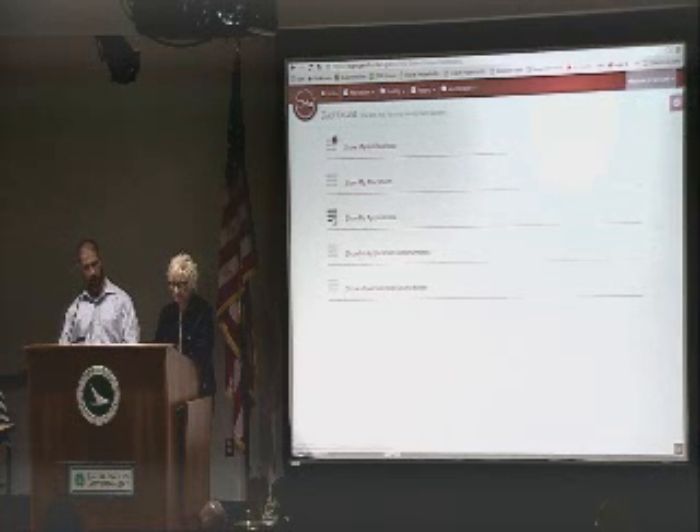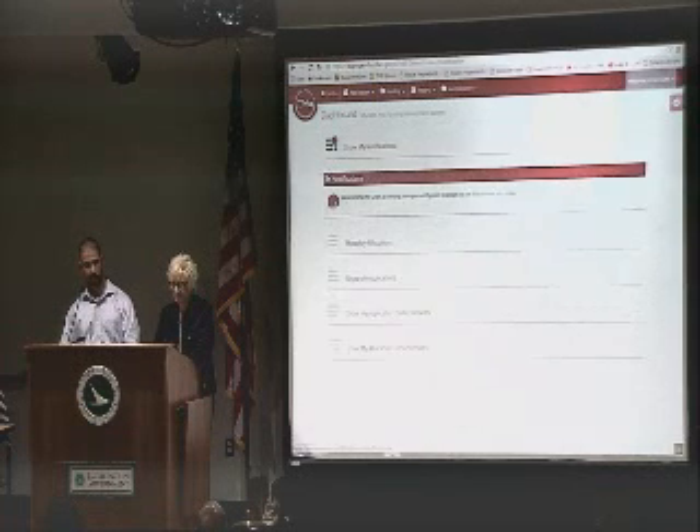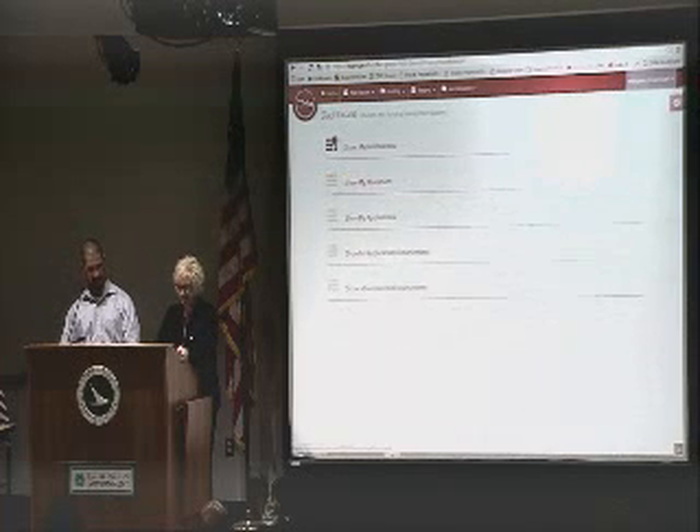Going vertically, we have some choices. Show my notifications, as Tom showed us earlier — today we have a happy notification, a welcome message. We are glad that you're here today. We have show my allocations. And what we're focusing on today will be the third — show my applications.